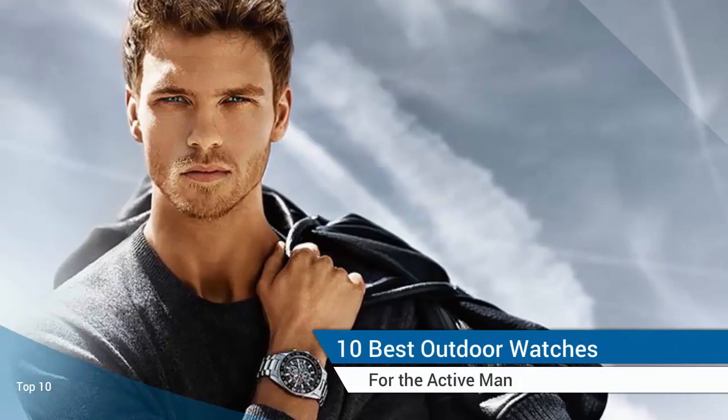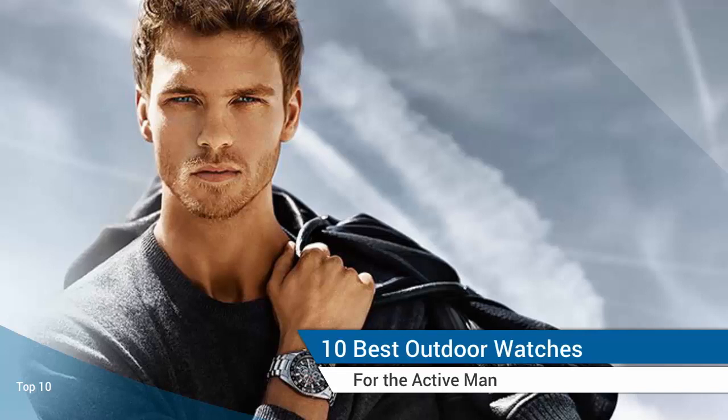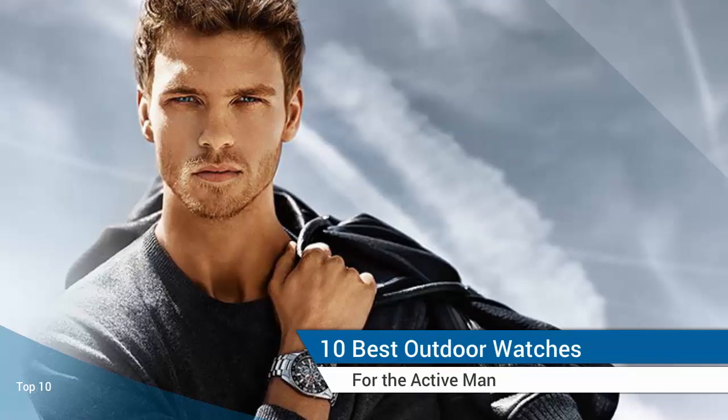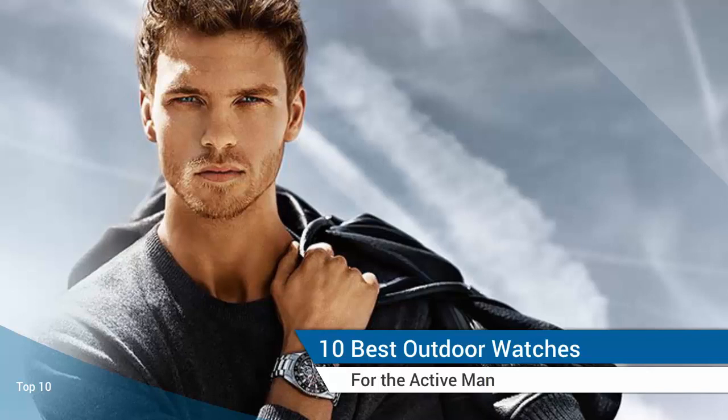10 Best Outdoor Watches for the Active Man. If you're the kind of gent who'd rather spend his days hiking in the wilderness than hanging out at home, you'll need a timepiece that's lightweight, functional and athletic. Luckily, we know the perfect timepieces to suit your adventurous lifestyle.